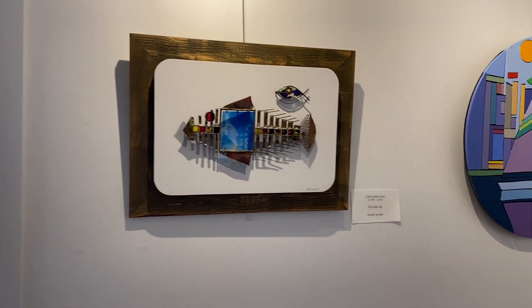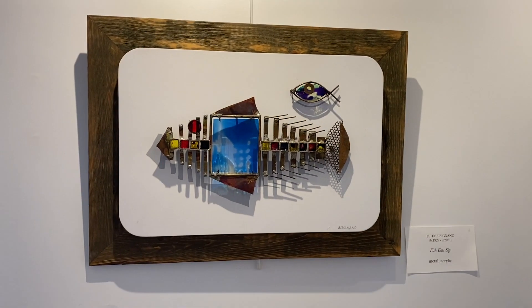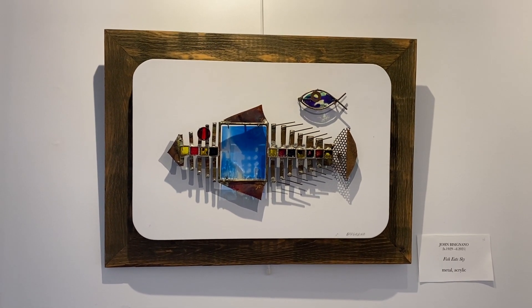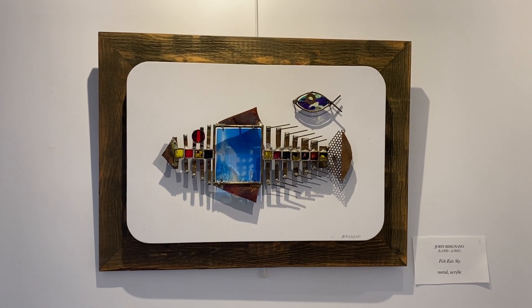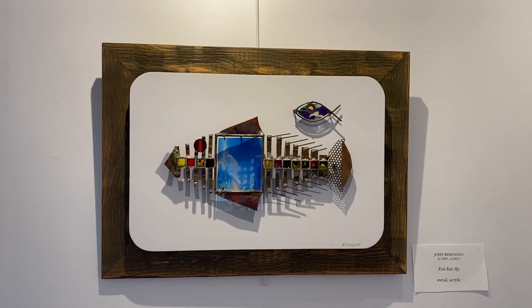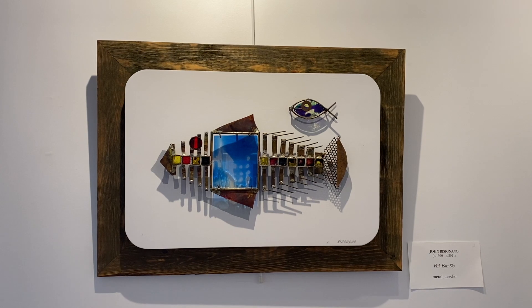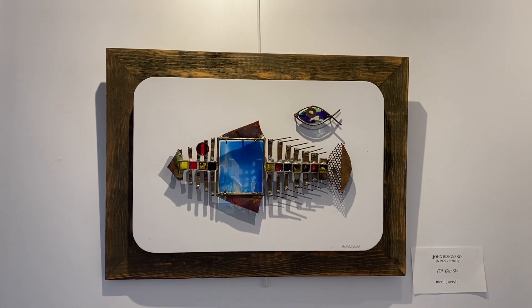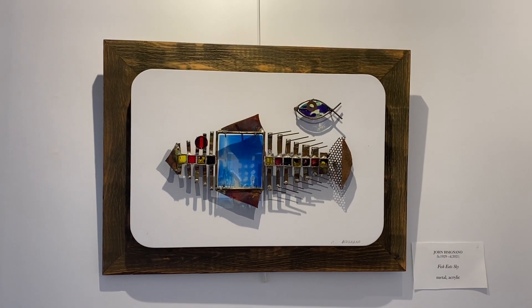One of my favorites is Fish Eats Sky. Light, shadow, dark, and light. Fish Eats Sky is a magical embodiment of his metalwork, complete with a painted shadow. Here the sky is embedded in the fish, rather than the fish embedded in the sky.